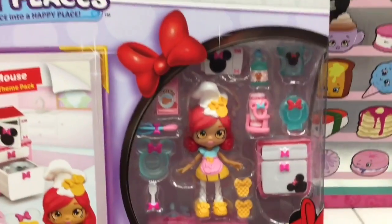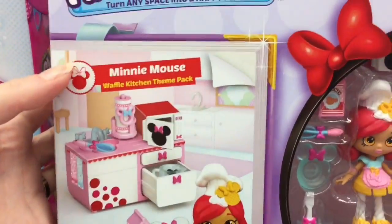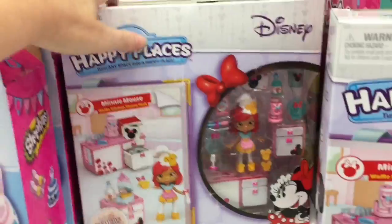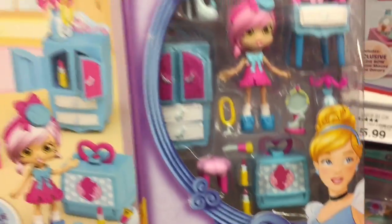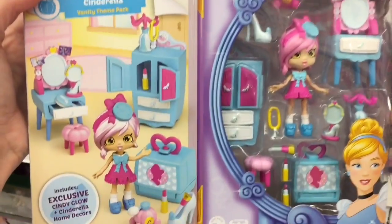They have some of the Disney Happy Places welcome packs — I've seen pictures on Instagram and I'm really excited for these. This is the Minnie Mouse kitchen set and I love how you get an exclusive little Shoppies. It looks like they have a Cinderella one too — this is the vanity set. I just like the whole color theme matching the Disney princesses — that's awesome. Oh, and they have a Belle one — cute little candelabra!